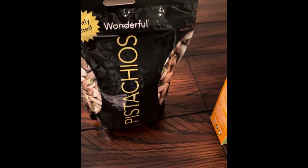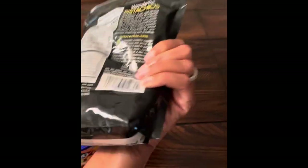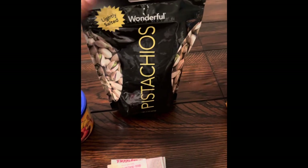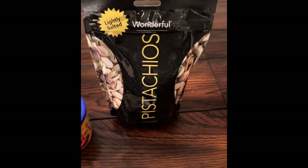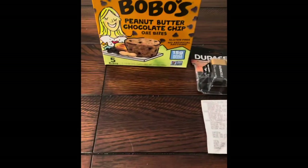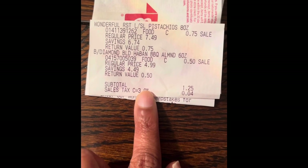Next, we have these lightly salted pistachios that come in the shell. This is the 8 ounce bag. The regular retail price is $7.49, and these were on hidden clearance at the store I was at for 75 cents. Let's look at the pistachios and the Blue Diamond Bold — 75 cents and 50 cents.